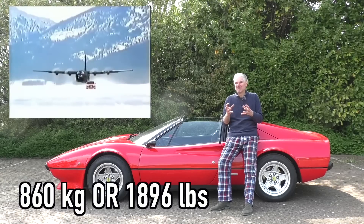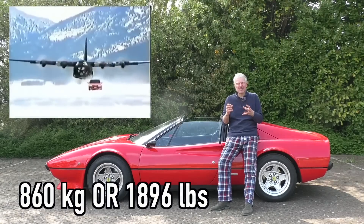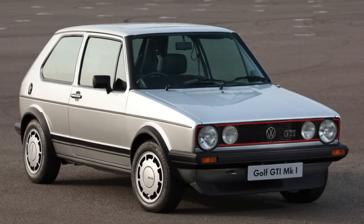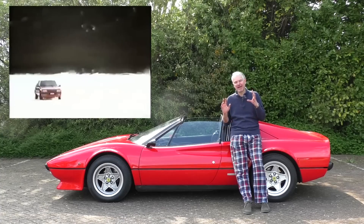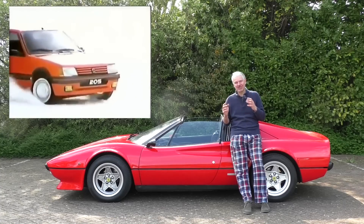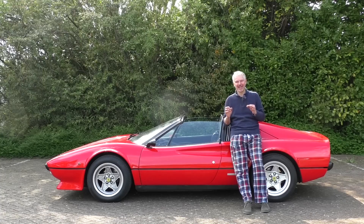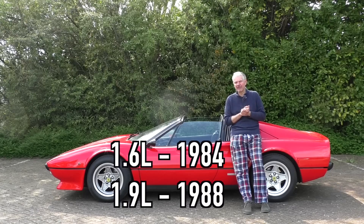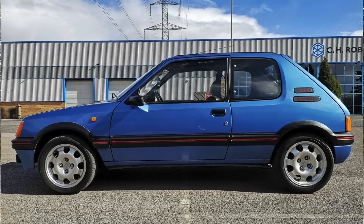It has a huge 1.9 litre engine by European standards, in a little crisp packet that weighed about 900 kilos — that's about 1,800 pounds in American money. Forget the Golf GTI; yes, that was a more rounded car and yes it started it all, but if you're talking about pure thrills and pure handling, the Peugeot 205 is the car to get. It came out in the late 80s and my car is actually a 1991.